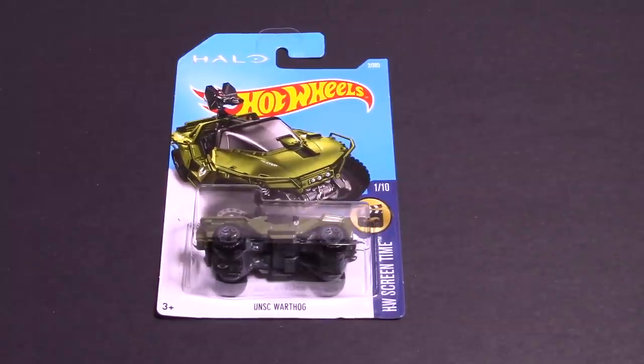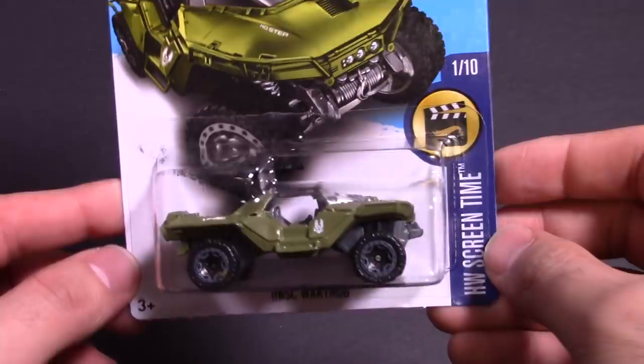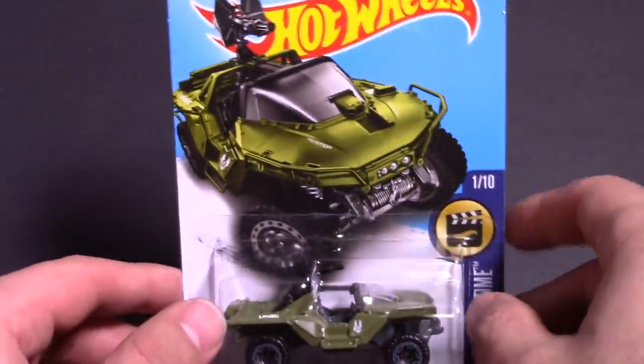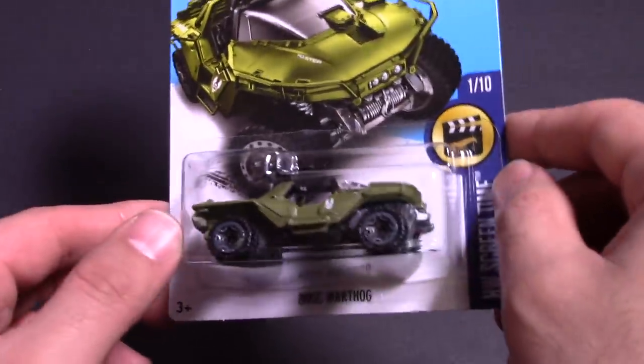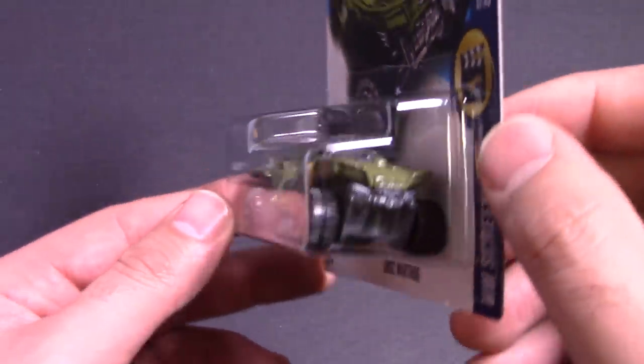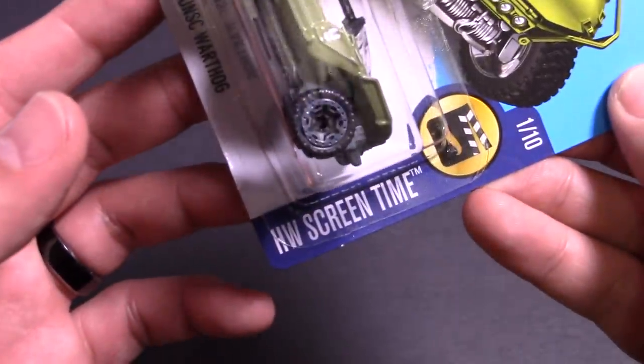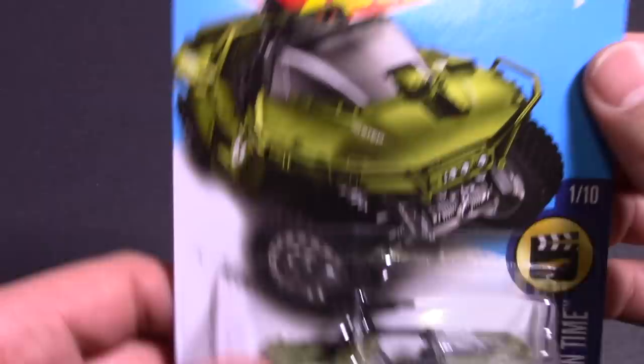What's up Hot Wheelers! If you are a Halo fan, you know what the Warthog is, and this is the UNSC Warthog. I love how Hot Wheels makes cartoon cars like Simpsons cars — I don't have any Simpsons cars yet but I'm definitely going to get some and show you guys. This is the cool looking Warthog, and this is from the Hot Wheels Screen Time, number one of ten.